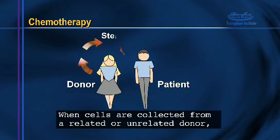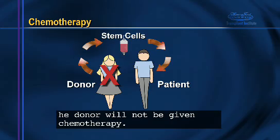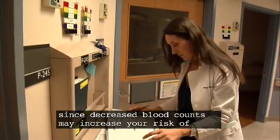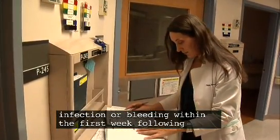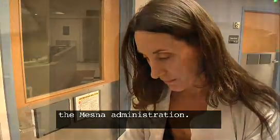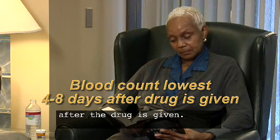When cells are collected from a related or unrelated donor, the donor will not be given chemotherapy. Your blood count will be watched closely, since decreased blood counts may increase your risk of infection or bleeding within the first week following the Mesna administration. Your blood count is at its lowest four to eight days after the drug is given.